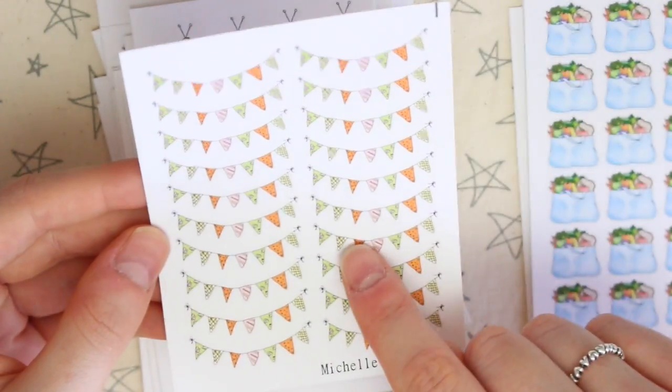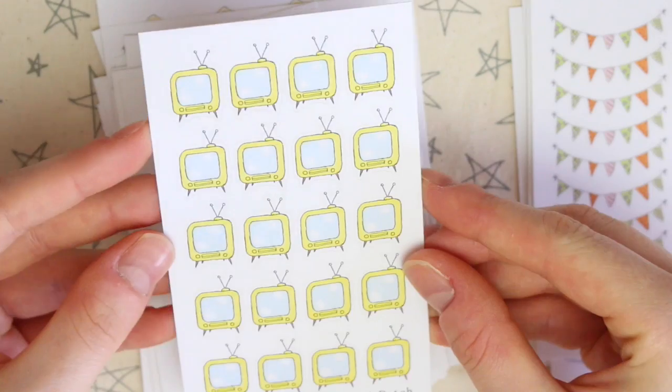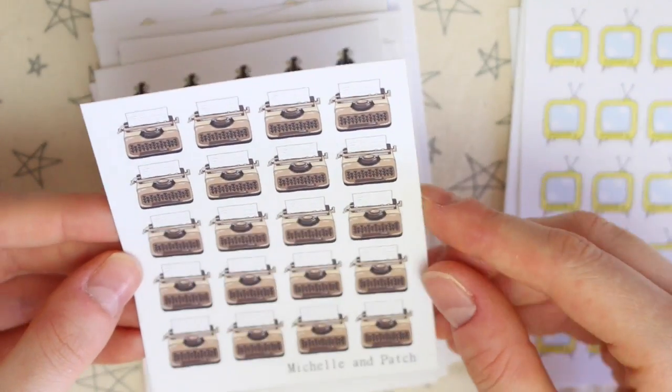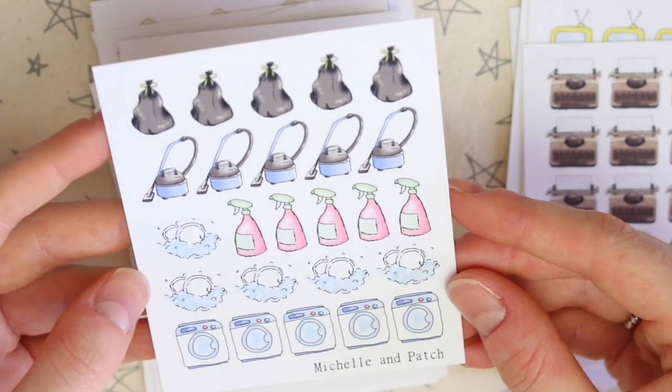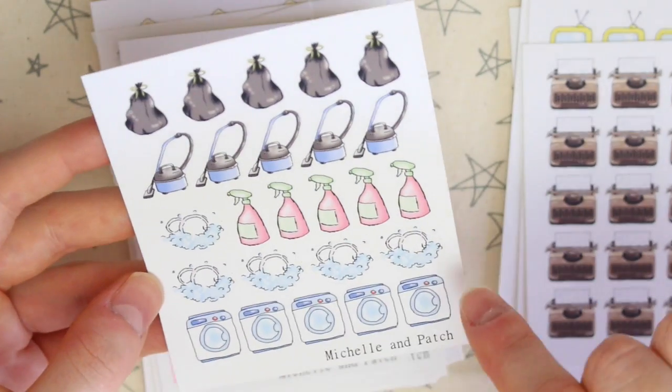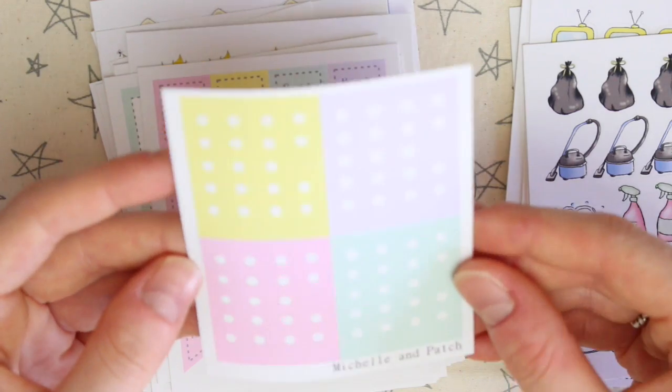We then have some bunting — I've had these ones before. These are the autumn ones. There's then a sheet of TVs, some typewriters which I haven't had before and these are really really nice. There's then some cleaning stickers: bin bags, a hoover, some spray bubbles, and some washing machines. These I haven't had before.